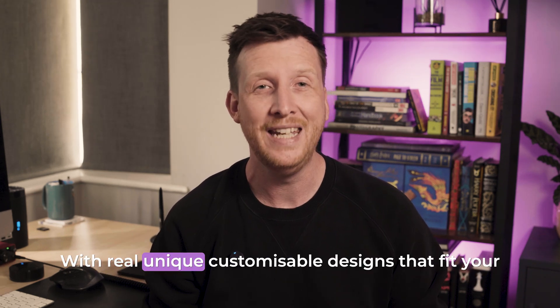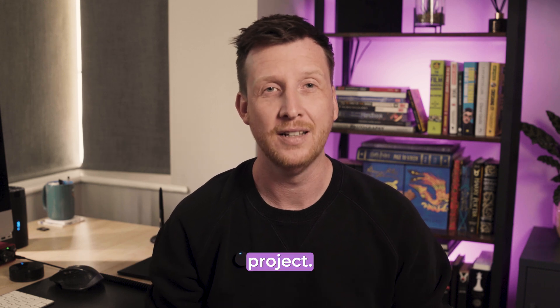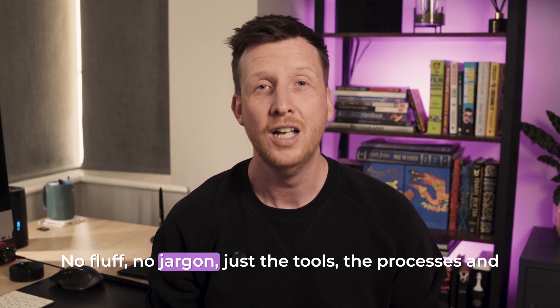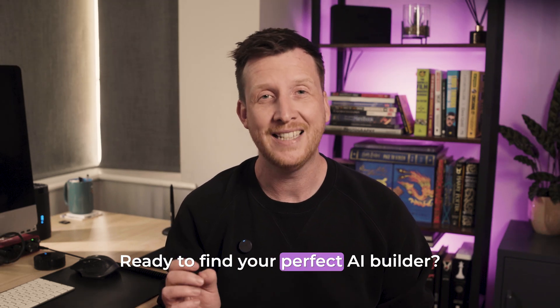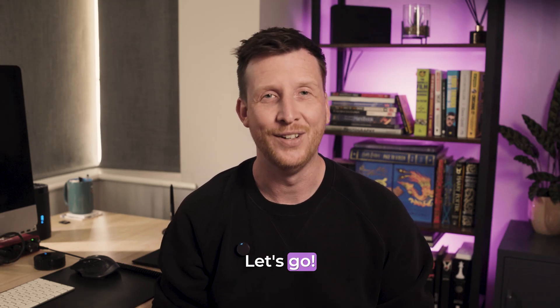With real, unique, customizable designs that fit your project. No fluff, no jargon, just the tools, the processes, and the why behind them. Ready to find your perfect AI builder? Let's go.